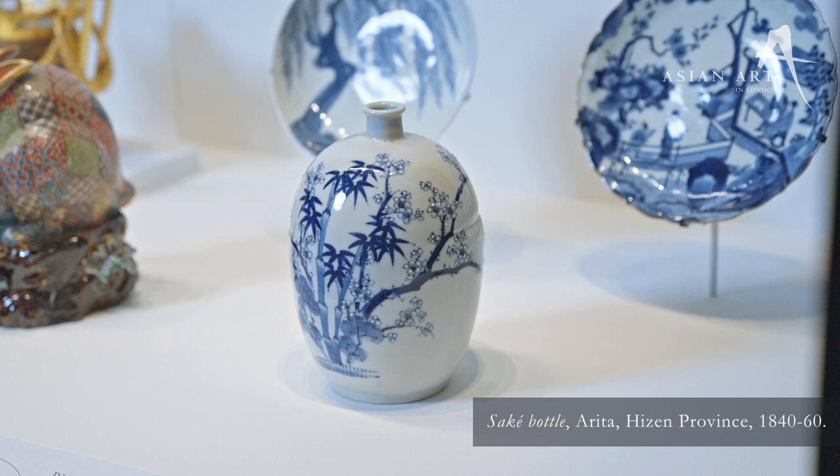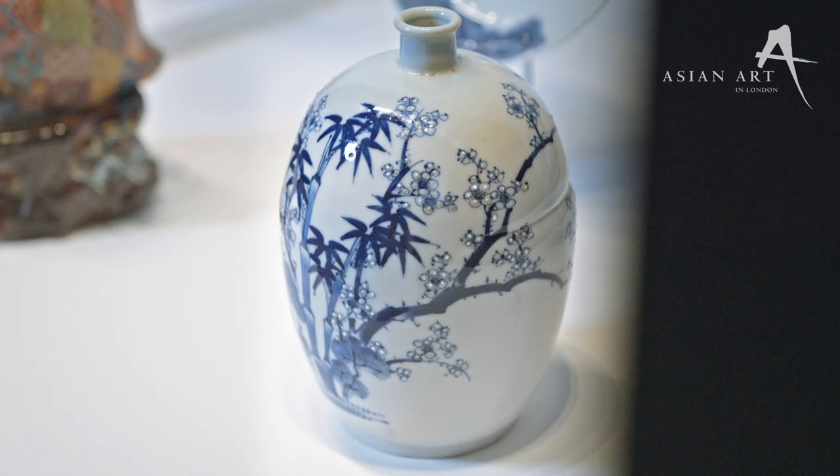One of the first pieces which caught my eye was this beautiful sake vase. The pigments are so strong, it's so perfectly preserved. Can you tell us a little bit more about the Friends of Winter motif?